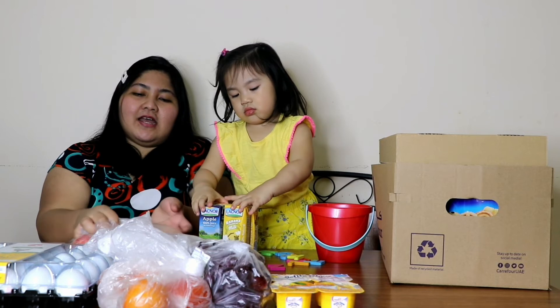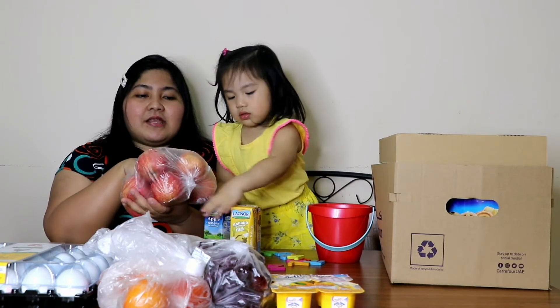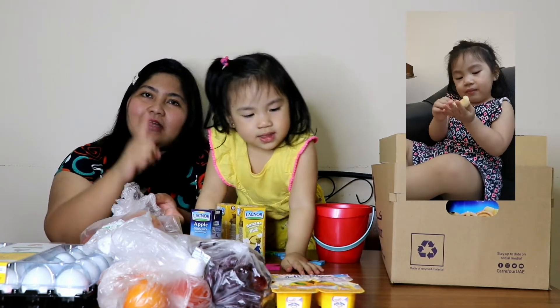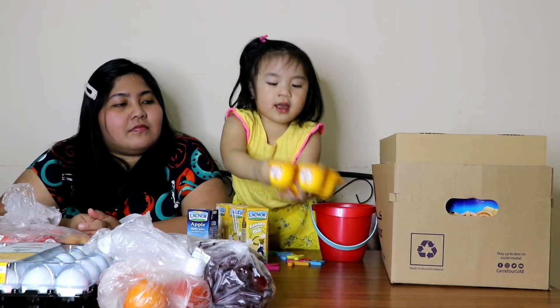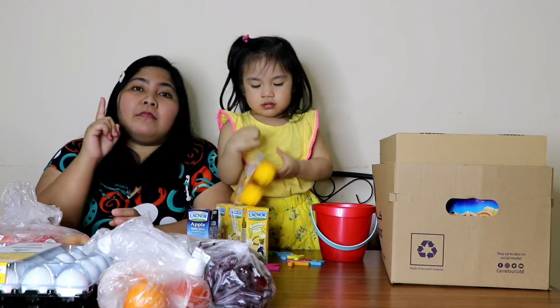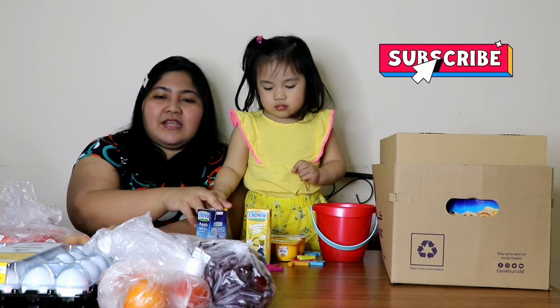Nag-order din tayo ng Fuji apples. Alam niyo ba? Ang kapasit niya sa mansana — isang buong mansana! Nag-order din tayo ng yogurt. Ayan ang favorito ni Elia. Yung flavor niya is mango — pang-kids niya.